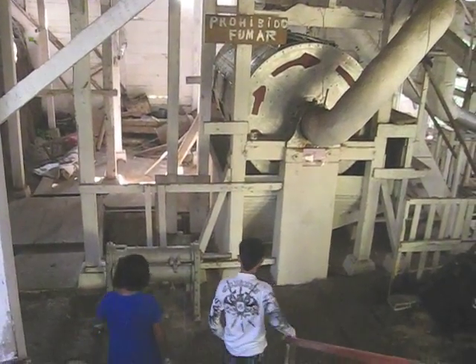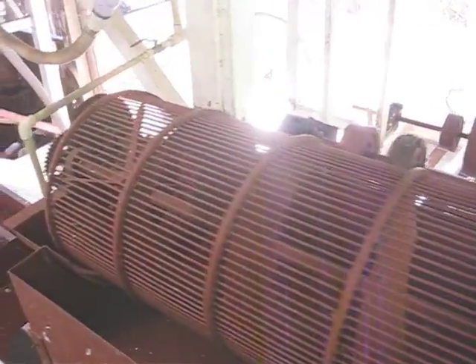This is 120 years old. This is the separator from the cherry to the bean.